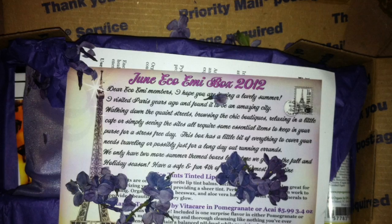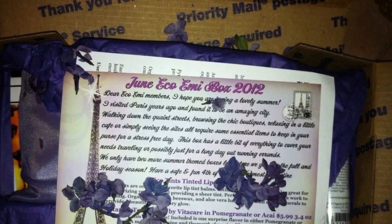It's a purple theme — purple little paper, purple dried flowers, and then the first thing I saw is this purple bag. It's nice and shimmery, so let's just open that one up first.